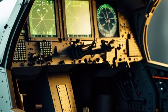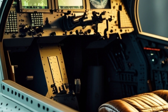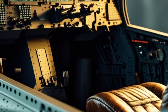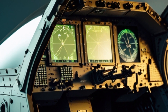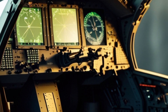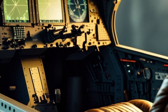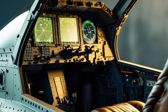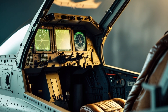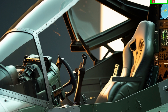Over the years, the F-16 has undergone several upgrades to keep it at the forefront of military aviation. The latest versions, such as the F-16 Block 70 Viper, feature cutting-edge radar systems, improved avionics, and enhanced electronic warfare capabilities. The addition of an active electronically scanned array radar significantly boosts the aircraft's ability to track and engage multiple targets simultaneously.